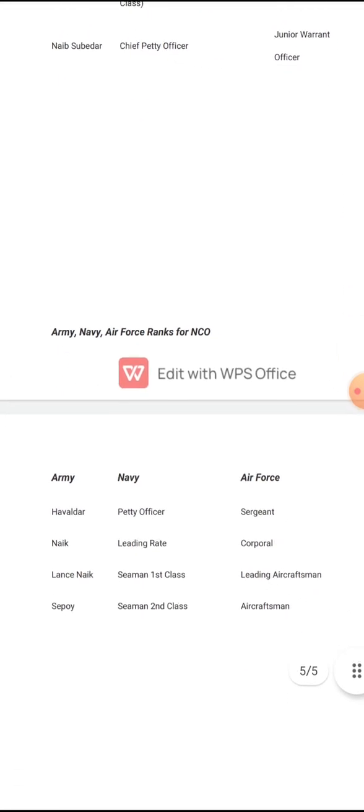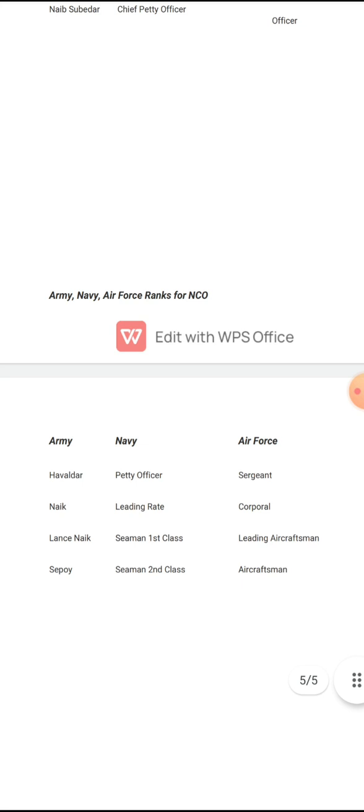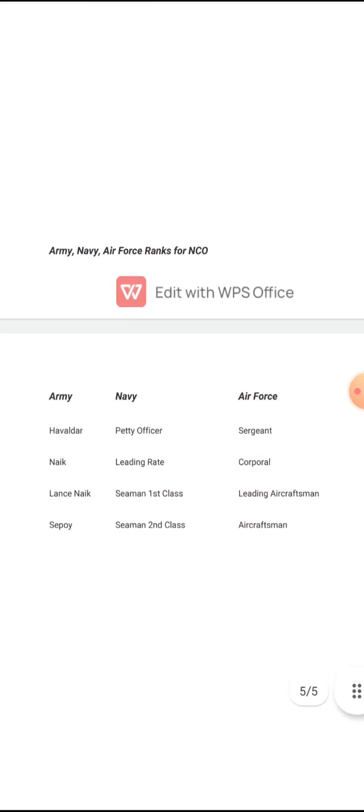Now come the equivalent ranks for NCOs — Non-Commissioned Officers. In the Army: Sepoy, Lance Naik, Naik, Havaldar. In the Navy: Seaman 2nd Class, Seaman 1st Class, Leading Rate, Petty Officer. In the Air Force: Air Craftsman, Leading Air Craftsman, Corporal, and Sergeant.